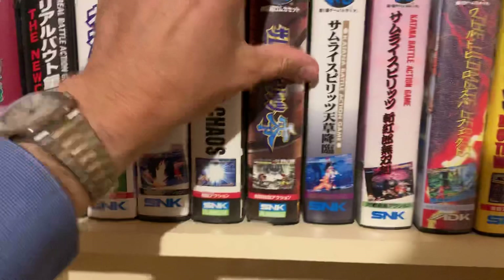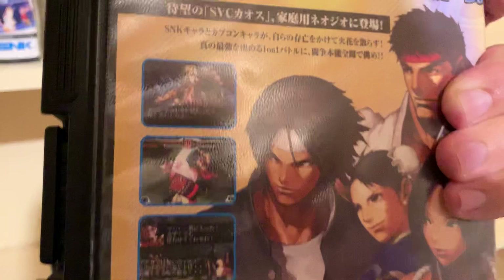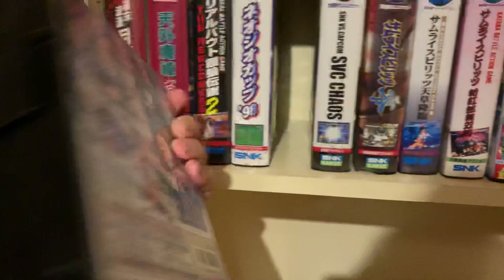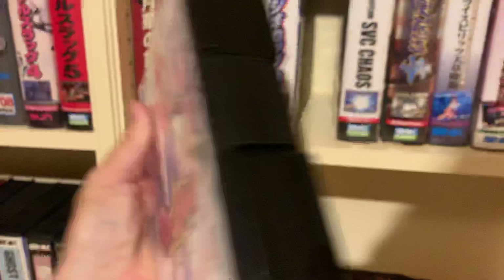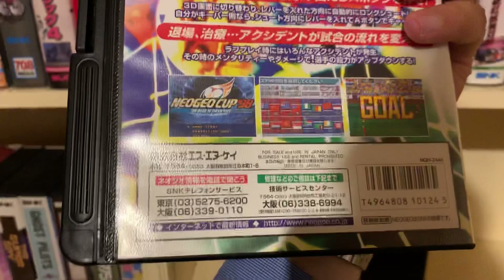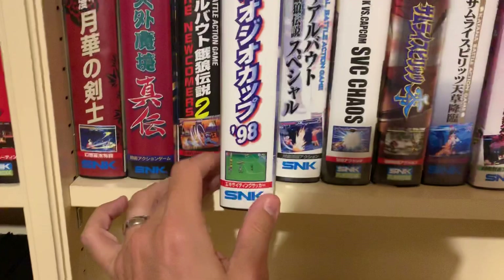SVC Chaos — this is actually the first game where the Capcom license was granted to SNK. It's a clash between King of Fighters characters and Street Fighter characters, so you can choose between Ryu, Chun-Li, Ken, and more. Then Real Bout Special Fatal Fury with ring-out possibilities, a very nice soundtrack, and a very nice intro. Also Neo Geo Cup 98 — supposedly exactly the same as Super Sidekicks 3, except this copy was released for the World Cup in 1998.